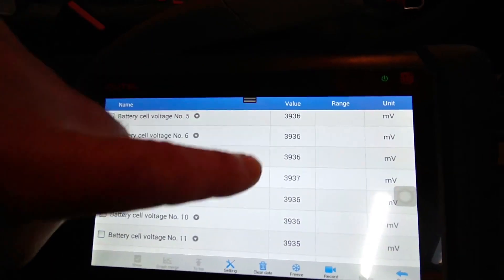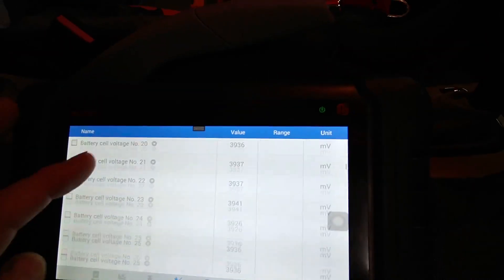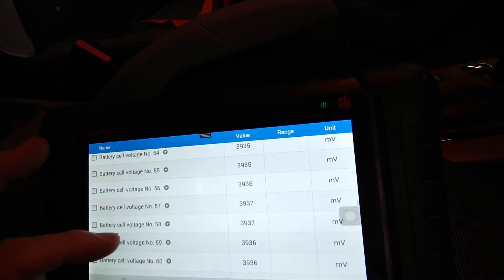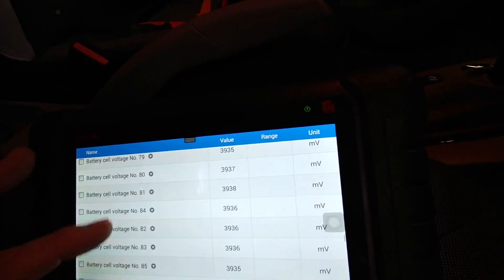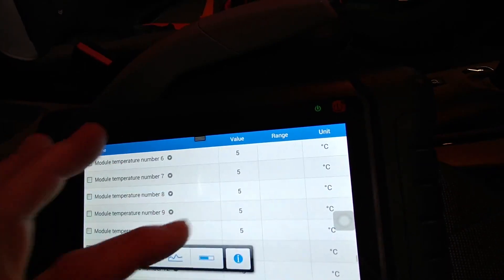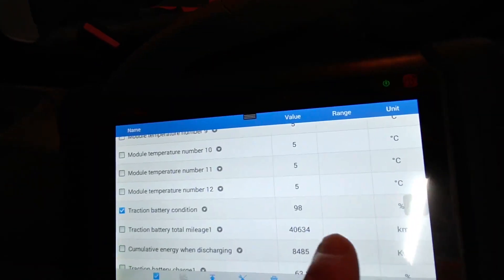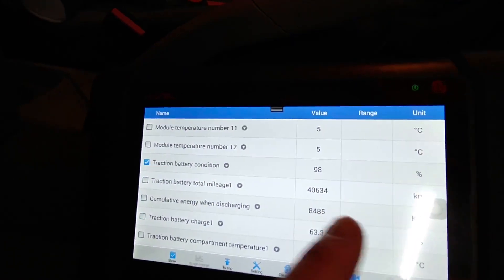We can see all the voltages of all the cells, and they all look nice and equal. Scrolling through all the cells and their voltages — they all look good. And then we've got temperatures: the battery pack is at five degrees internally. Traction battery condition: it is at 98% state of health, so all good. There's the mileage of the battery — that's shown in kilometres.